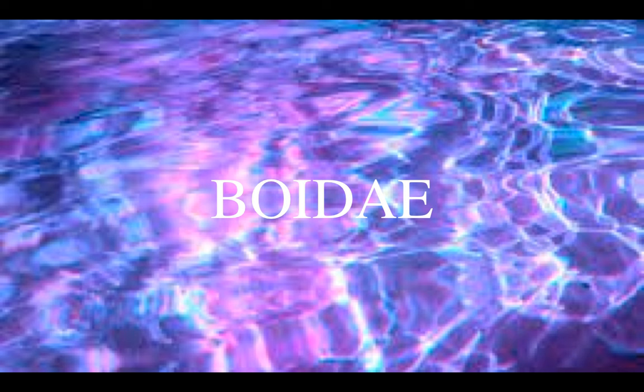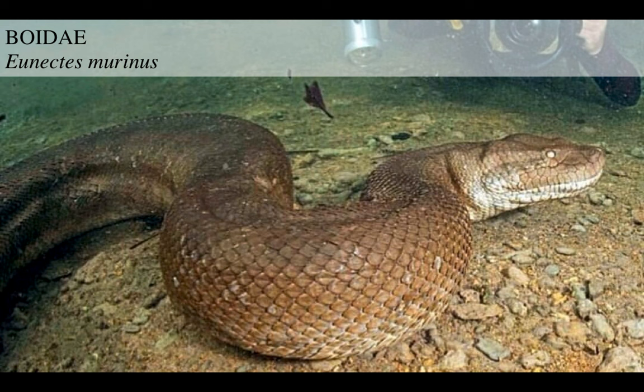Then we come to the honorary mention in the Boidae family, the Boas. Because the gigantic anaconda, Eunectes murinus, sometimes dwells into salty waters. Not habitually, but it's still here as an honorable mention because it's a gigantic snake.